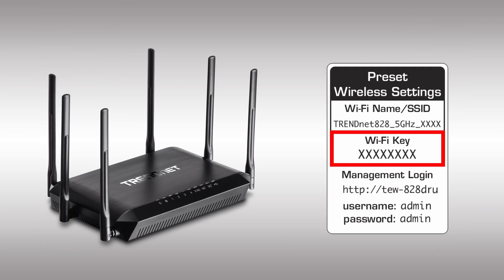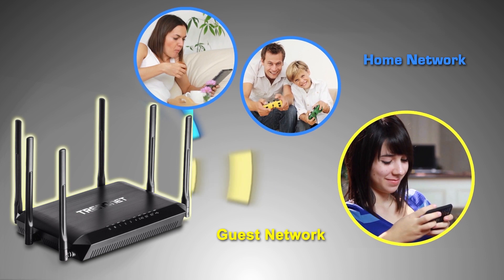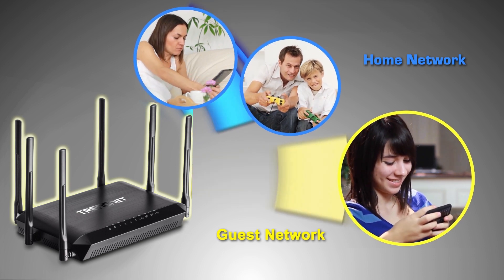For your protection, the Wi-Fi networks come pre-encrypted with their own unique password. A guest network feature allows you to set up a separate wireless network for guest internet access only.